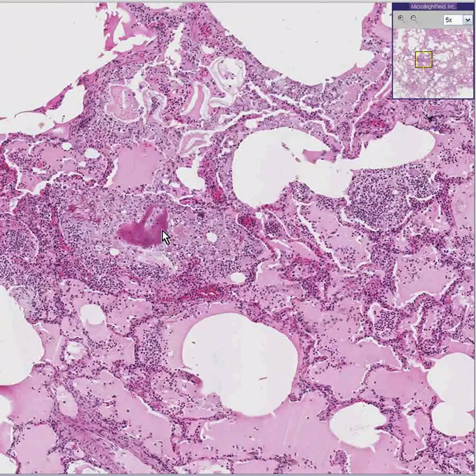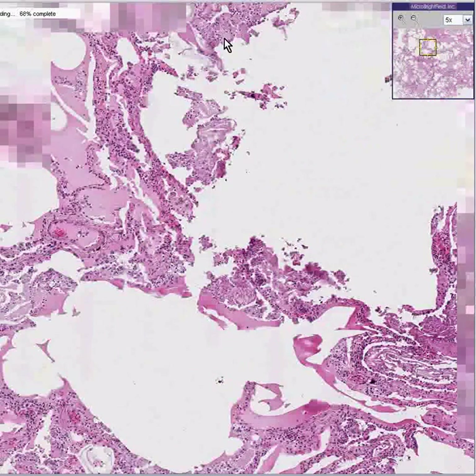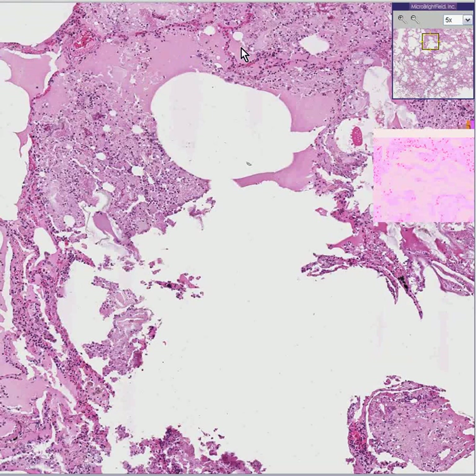And if you go a little bit higher, you can see another area where there's alveolar destruction and replacement by inflammatory cells. There's still some fluid inside the alveoli, but for the most part this is tissue. So this is just a regular old pneumonia.